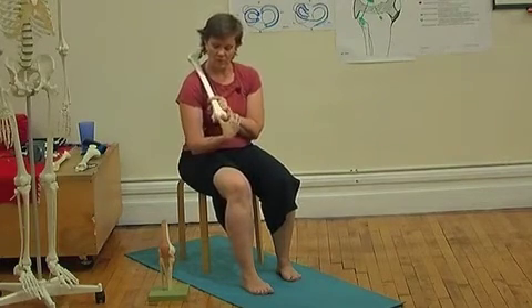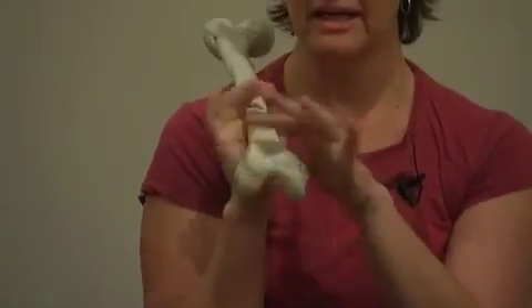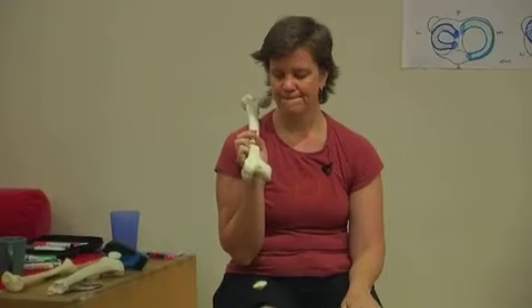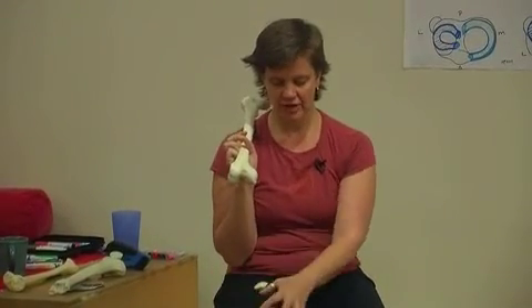Part of what will affect patellar tracking is how we're using the upper leg — what muscles we're using, where we're pulling from, whether from the outside or from the inside.